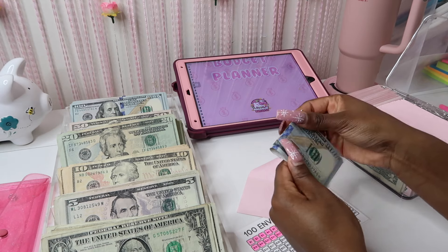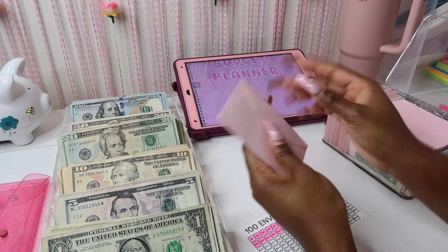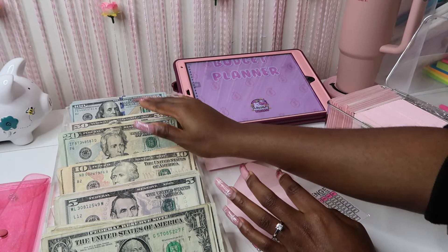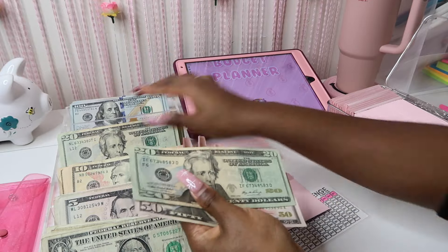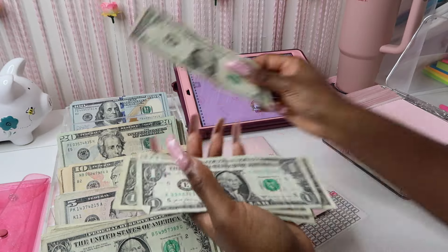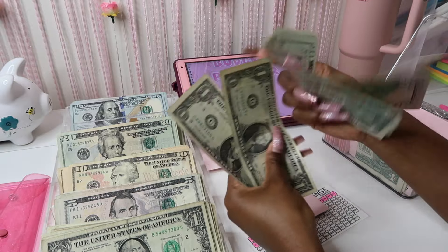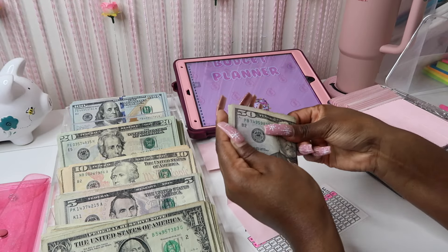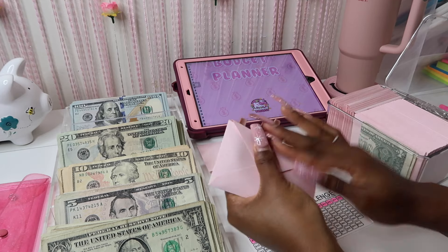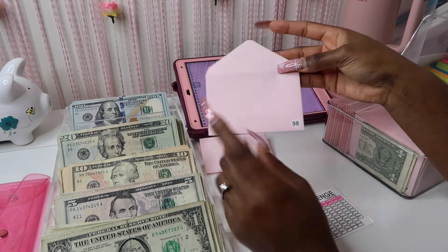Y'all, I am so excited — I cannot wait until I get this box completed. So $3,528 is not too bad, but I do know the entire box is not going to be stuffed after today because I'm only stuffing a little over $3,000, and envelopes one through twenty-six with my paychecks beforehand wasn't a lot of money either.